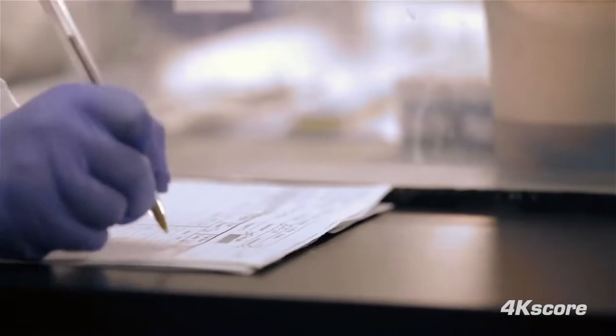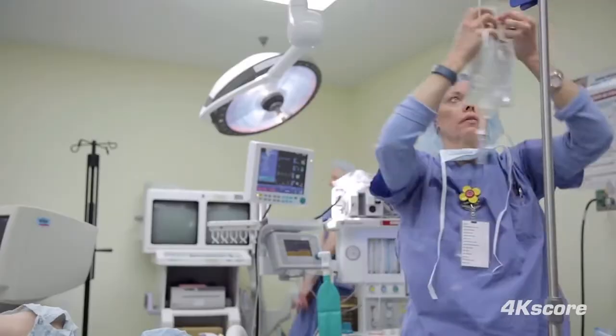The 4K score gives you a percentage risk of cancer, and you can then have a rational conversation with the patient about their preferences and what they want to do next.